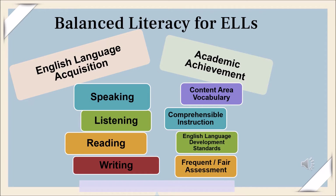I have attempted to illustrate the difficulties and opportunities embedded in balanced literacy for ELLs. English language acquisition involves speaking, listening, reading, and writing development. While academic achievement is also an equal focus, building content area vocabulary, providing comprehensible instruction, adhering to the English language development standards that our state adopted in 2014, and providing frequent and fair assessment are all key goals. While a perfect balance cannot be achieved every single day, this is the goal for which we strive.